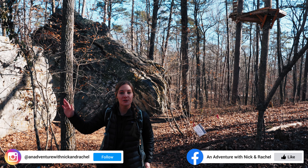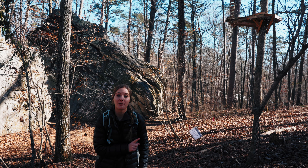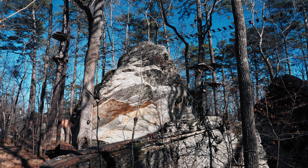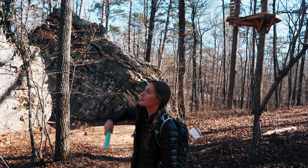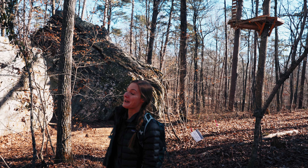Right behind the Country Store and Nature Center is the Red Blaze Trail, and this is the trail we're going to be following. It's really cool to see. There's actually a ton of things you can do in the park, but one of them is the zipline treetop adventure course and you can see part of it right here. So that's really cool.